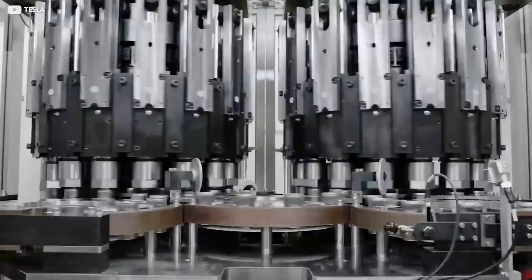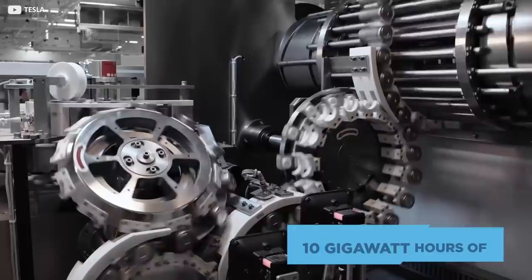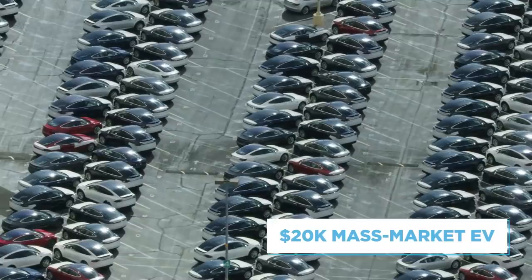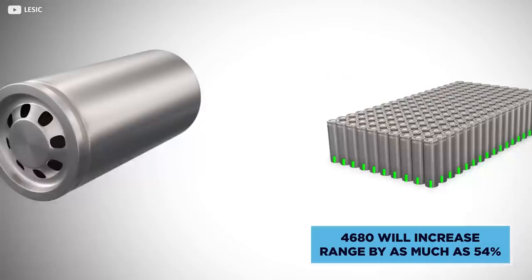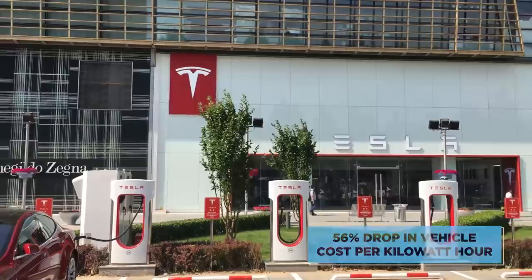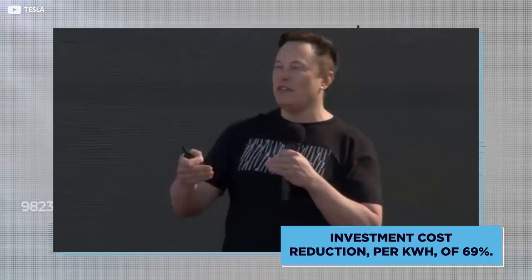Proper manufacturing rollout of the new battery, catchily named the 4680, is still a year off at least. But at one dedicated pilot plant in California, Tesla is already working towards an impressive 10GWh of 4680 production a year. That'll ultimately help free Tesla from its unhappy marriage of convenience with Panasonic and move the company close to its long-promised $20,000 mass-market EV. In practical terms, the 4680 will increase range by as much as 54%, which will hopefully soothe the nerves of all those range anxiety sufferers. It'll also create a 56% drop in vehicle cost per kilowatt hour, which in turn might flog a few more Teslas over the coming decade. As for Elon Musk, the greatest advantage is that sweet investment cost reduction per kilowatt of 69%. Nice.